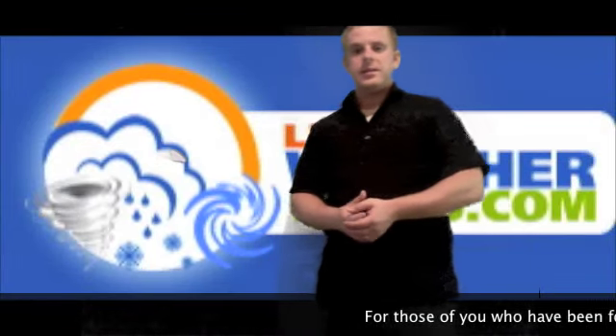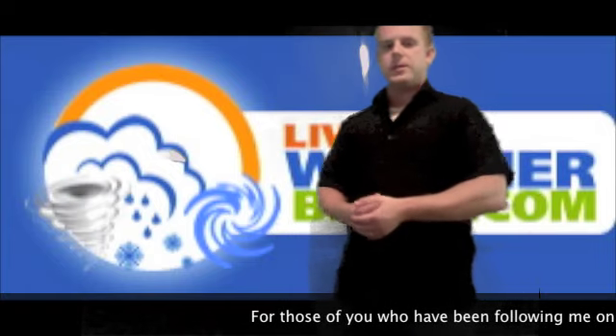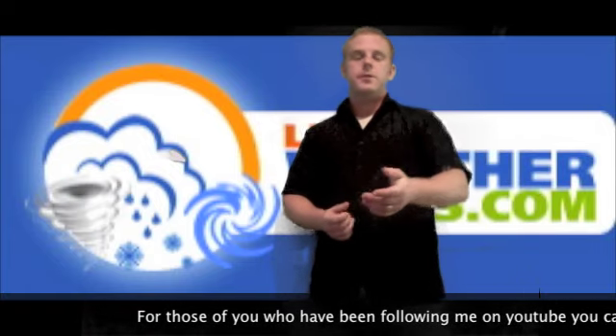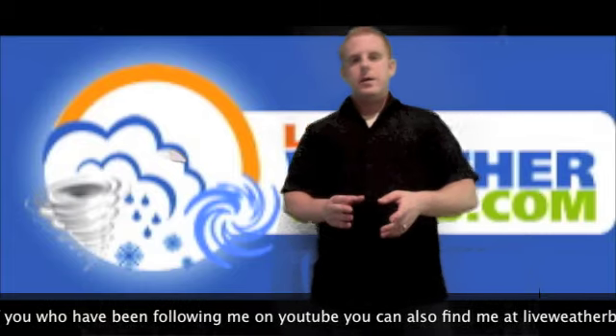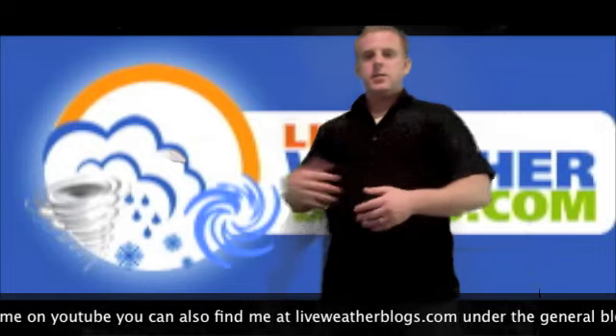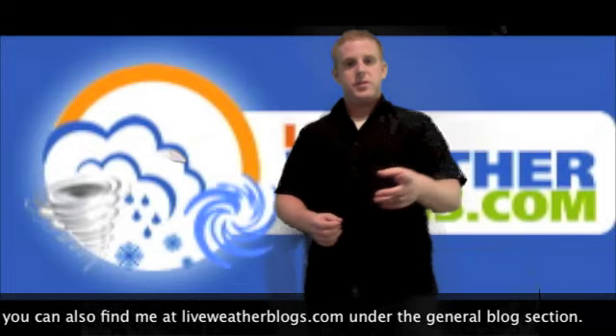Good evening from the Western Pacific, Japan, and back in the United States. It's currently approximately 6 o'clock in the evening here, very early back in the U.S., and it's the 16th of July. We're going to talk about Zero Three Whiskey, or Typhoon Kansan, as well as get into some weather throughout the rest of the Western Pacific.